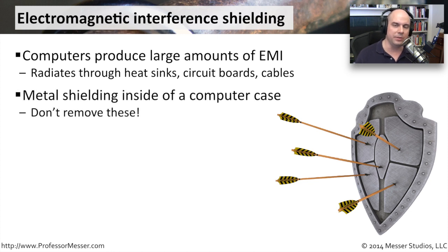If you open up a computer, there's a lot of metal shielding. It may be on the case itself, or it may be wrapped around different components of the computer, and that's to prevent a lot of this electromagnetic interference.